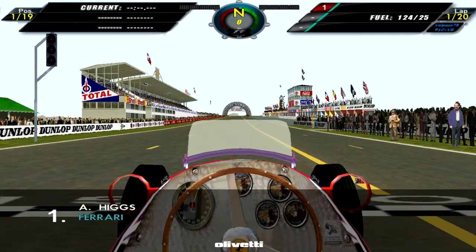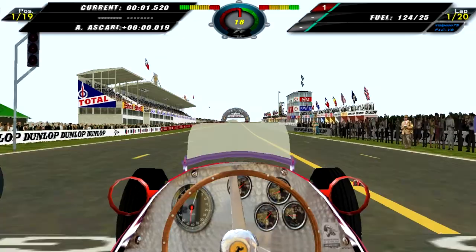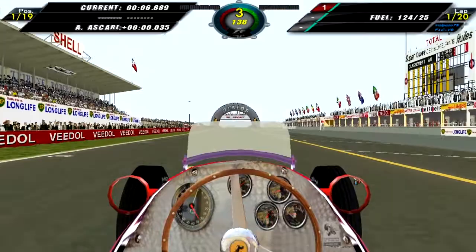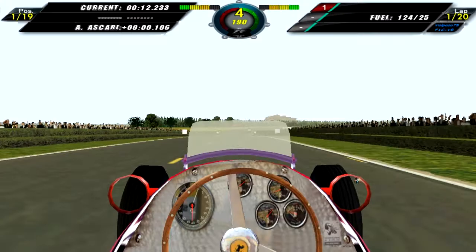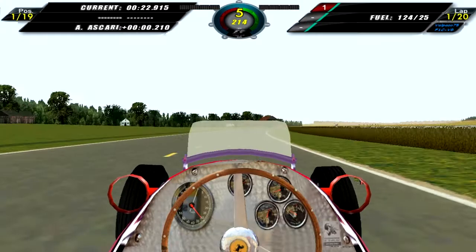Here we are at Reims at the slightly revised circuit, waiting for the flag to drop. Whoever designed this track decided to put an electric light, which didn't exist in the fifties or sixties. But anyway, we start off quite well, lost to Ascari for a couple of seconds, but we managed to pull off a very good start and we kept the lead, which is quite good actually. It's what you want to do when you start from pole.